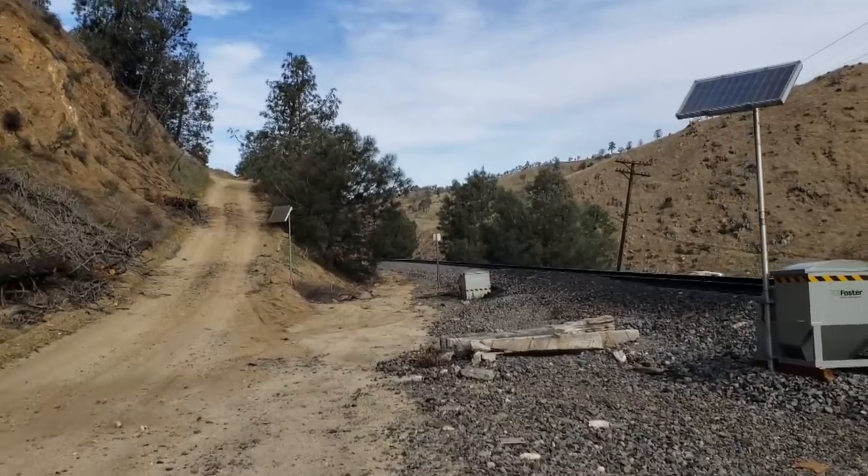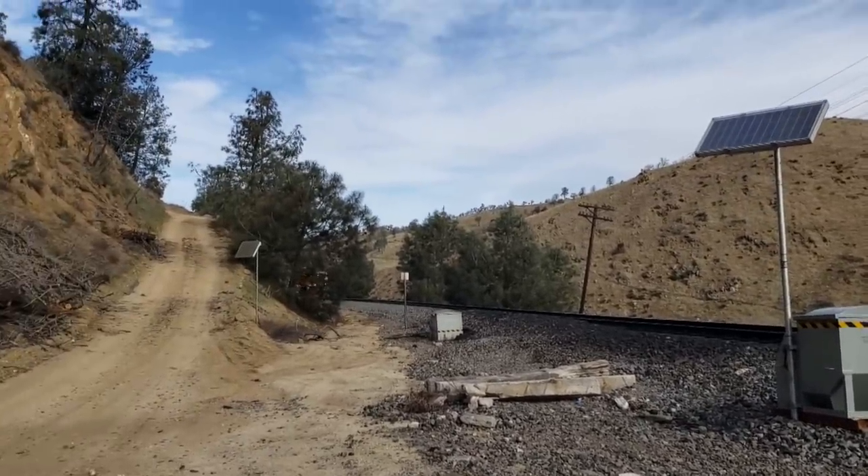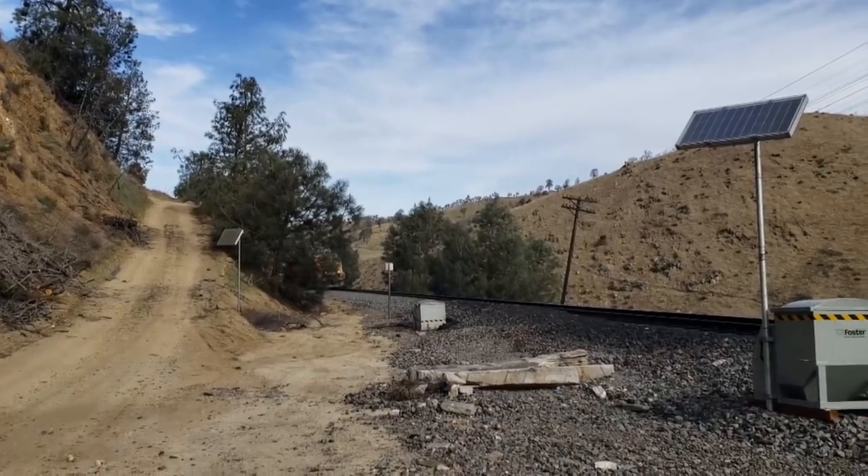Well, I just happened to be standing here to do a little piece on curved oilers, and here comes the train. So I'll catch him coming through here.